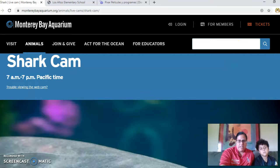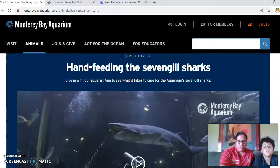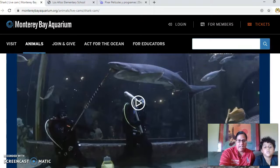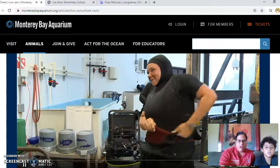Here is the shark cam. We apologize — a lot of people are taking virtual field trips right now. We want to remind you that for this website, some videos are only available during certain times. This shark cam, where they're actually working right now to clean the sharks, is only available from 7 to 7.